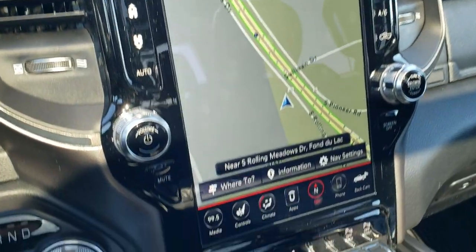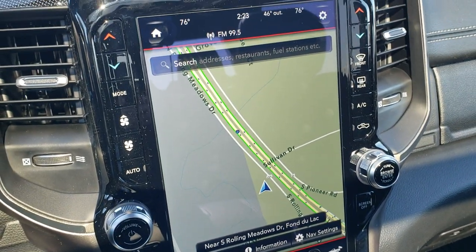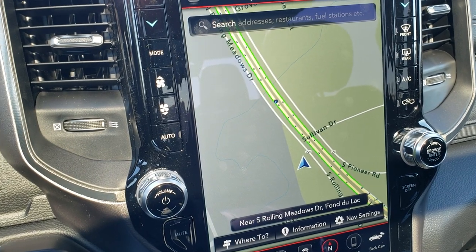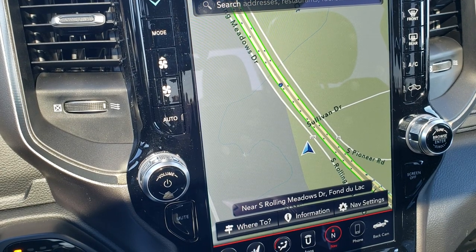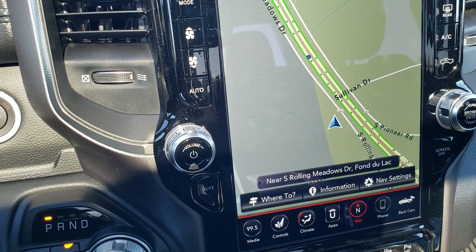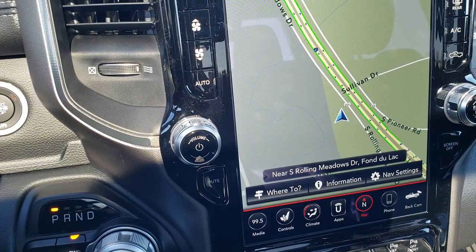And then this is the 12-inch radio, part of the Rebel 12 group. You get AM, FM, and Sirius XM radio capabilities. It also gives you 4G LTE Wi-Fi hotspot capability, Sirius Guardian for a year, Sirius Traffic, and Sirius Travel Link Plus.